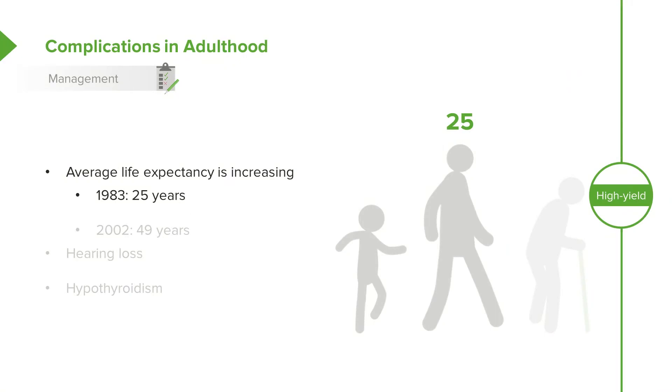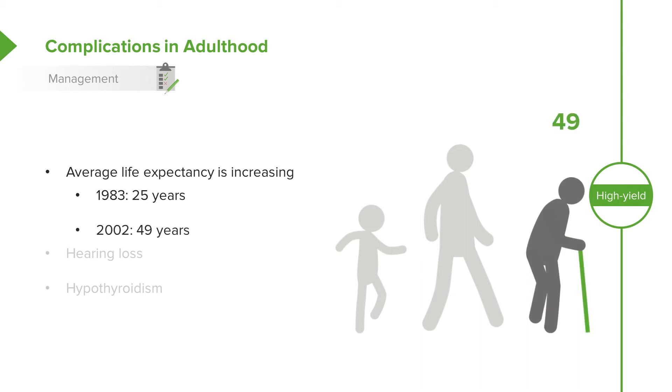Patients with Down syndrome have a longer and longer life expectancy now in the United States. As recently as 1983, the average life expectancy was 25, and then in 2002 it was 49. A lot of this came from better standard therapies for a lot of the complications of these children.